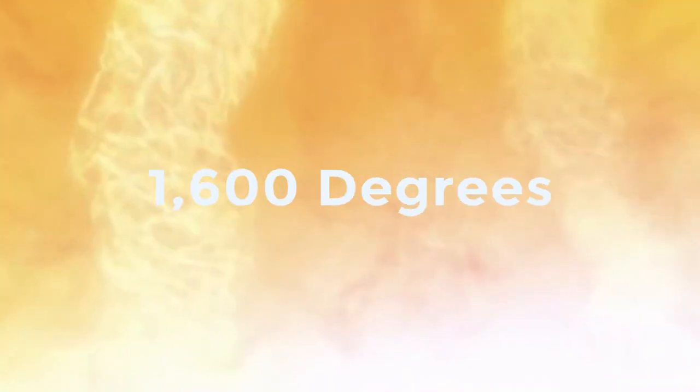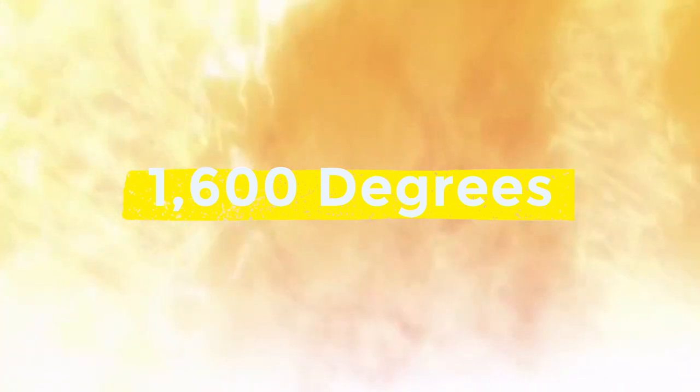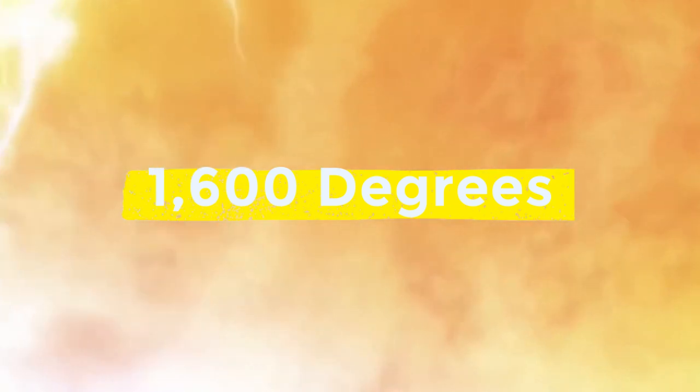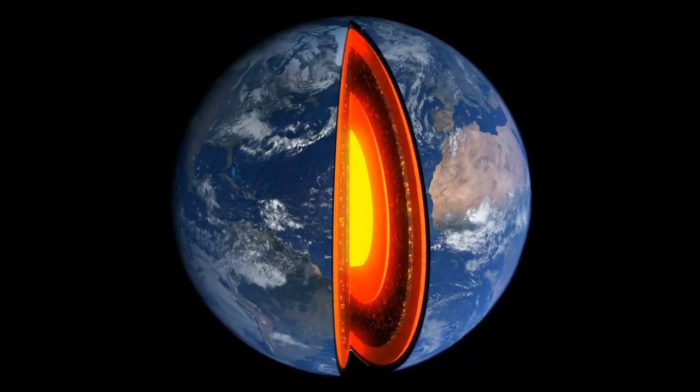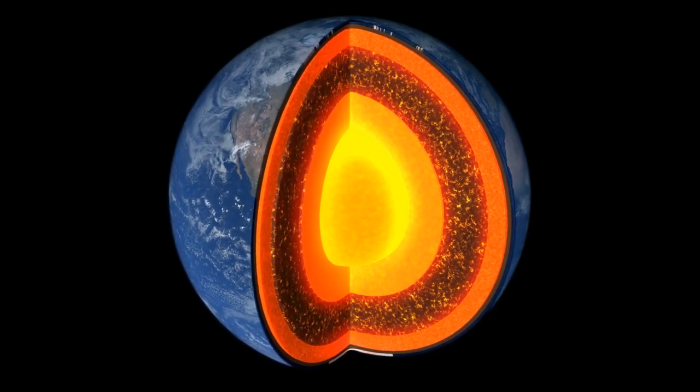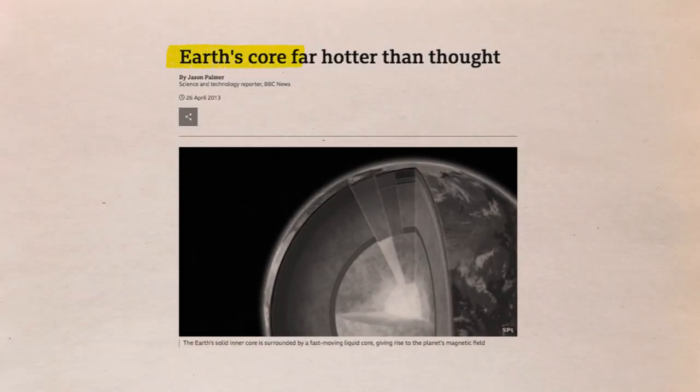You'd feel the weight of 131 elephants pushing down on your head just 8 miles down. It's also terribly hot down there. Nearly 1,600 degrees Fahrenheit characterize the temperature at the crust's deepest stratum. That's nothing but a breeze compared to the temperature of the Earth's core, which is estimated to reach 10,800 degrees Fahrenheit — hotter than the surface of the Sun. Humans have only made it 7.6 miles down the Earth thus far.